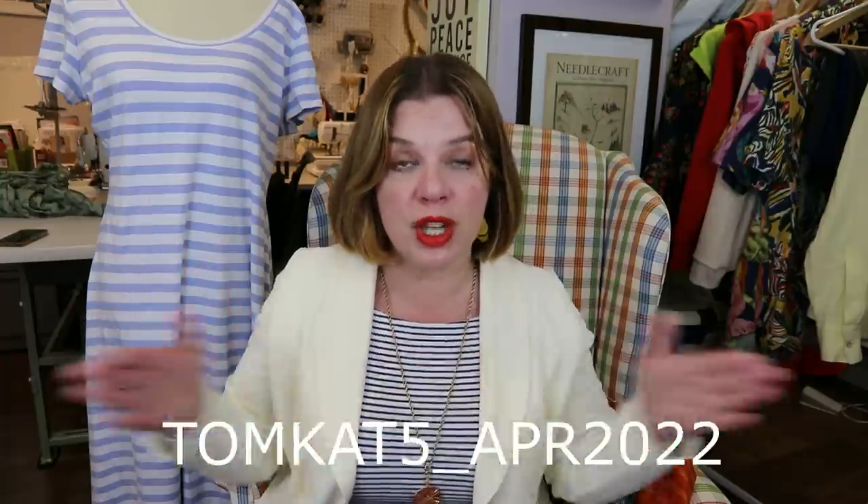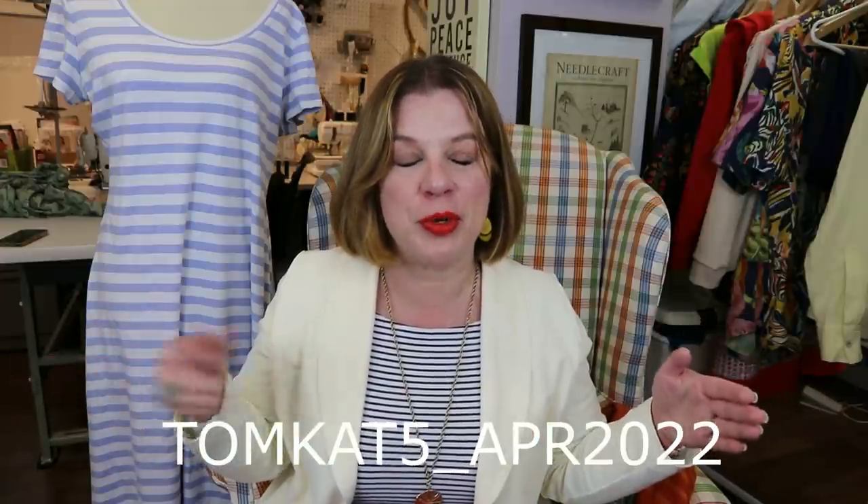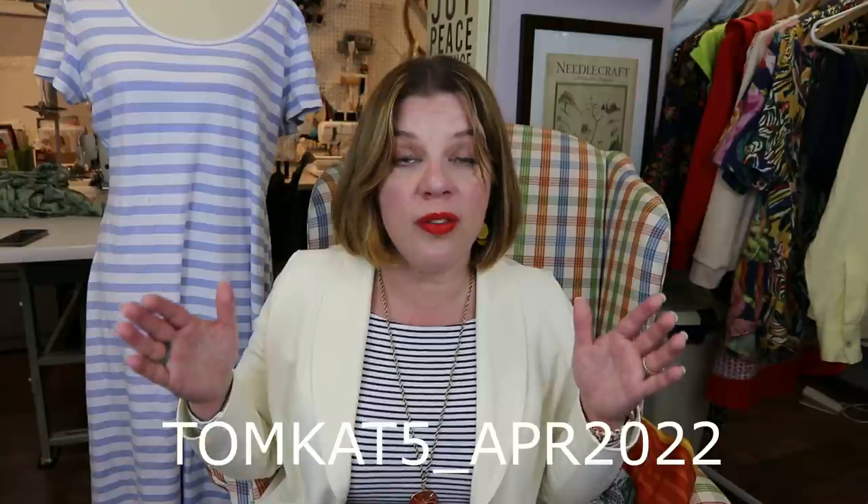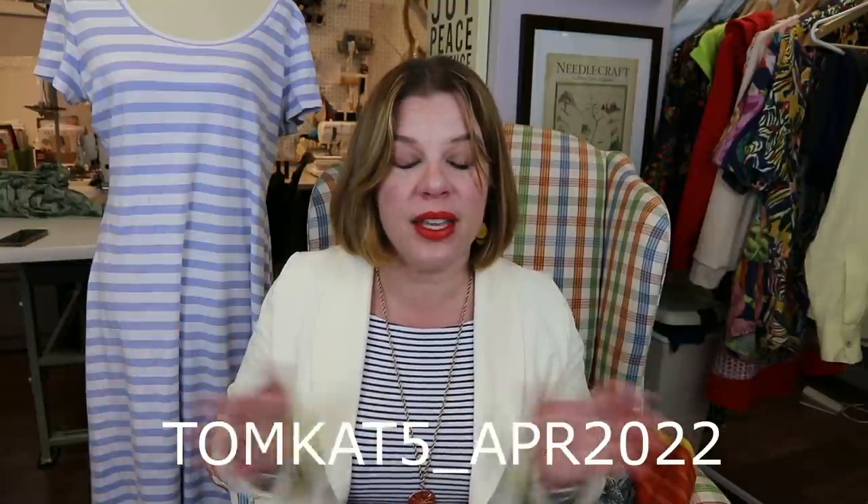This month, I know this is coming to you on the 27th, but if you use this code before the end of the month — so you have until midnight on the 30th, which is Saturday — you can get $5 off your first Distashify order. It's good for the first 25 people who use it, and you have to be a first-time customer. I'll put the code in the description box as well.